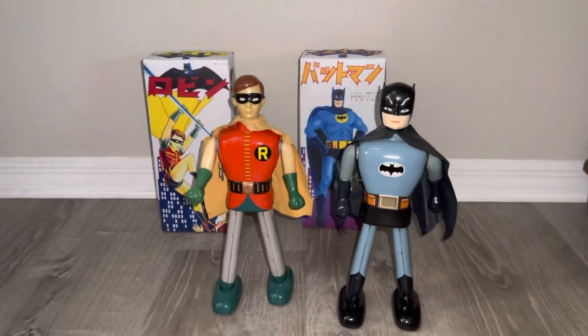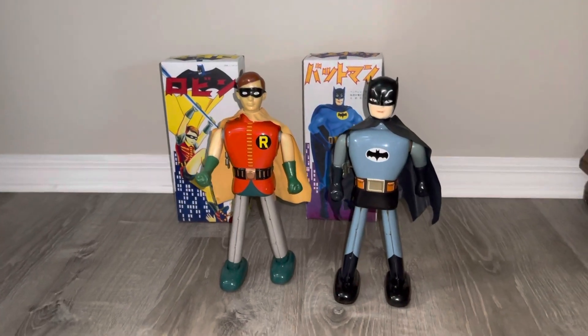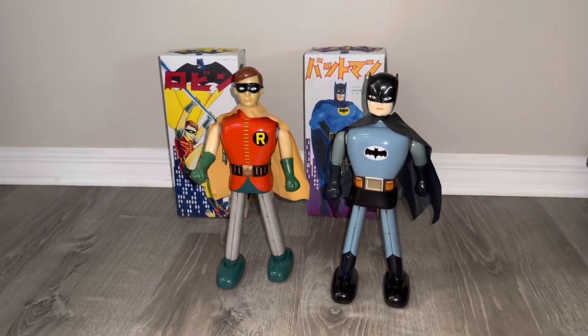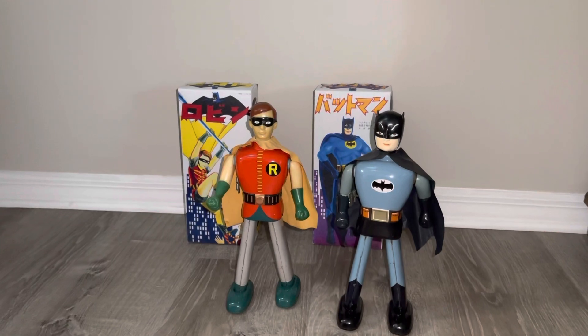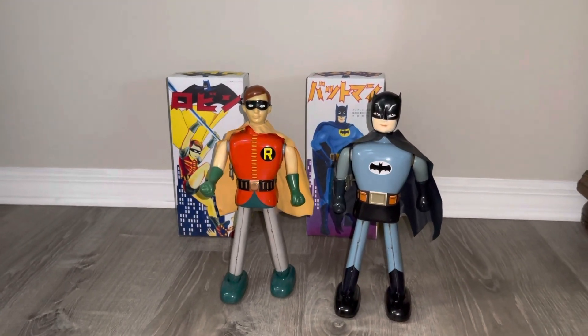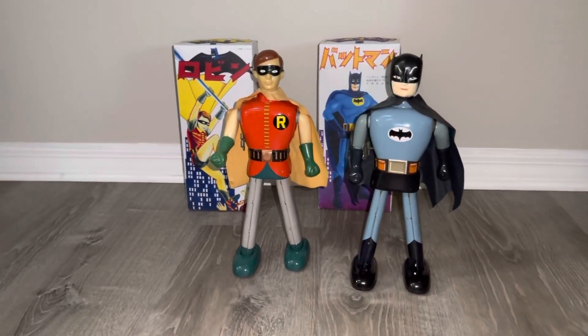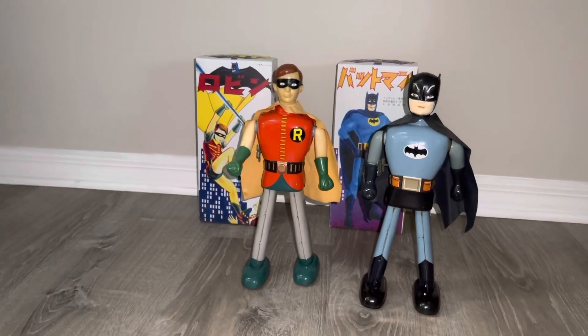I was told these are somewhat popular fellows. Anyway, this is the very rare Tata Batman and Robin, which are almost impossible to find, and certainly with any kind of box.